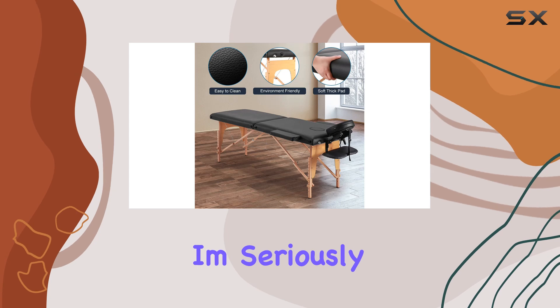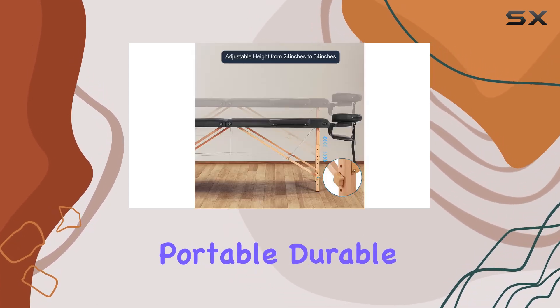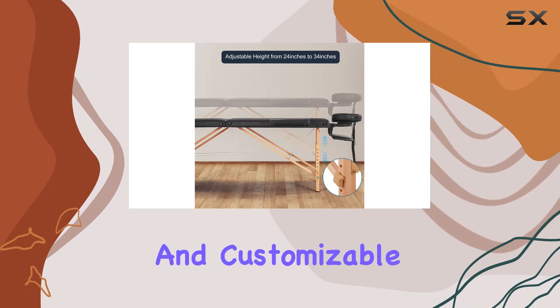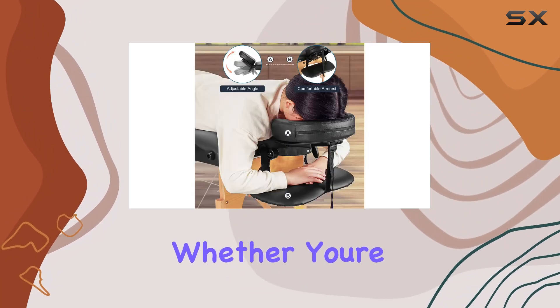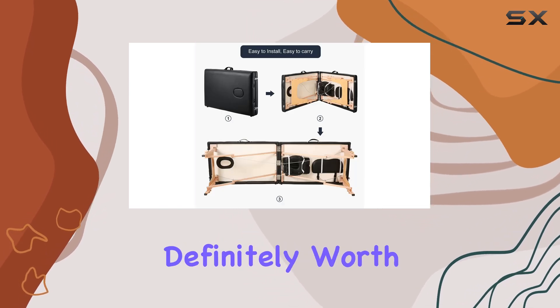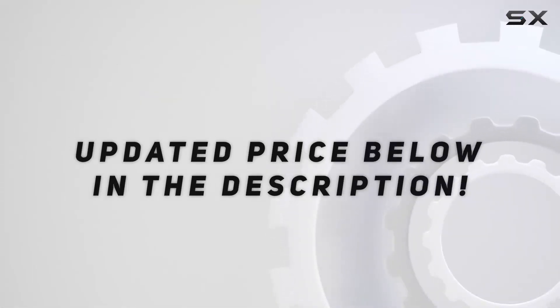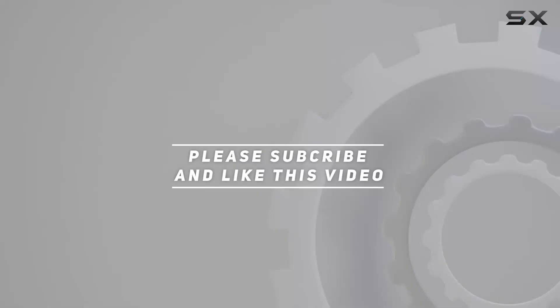Overall, I'm seriously impressed with the portable massage bed. It's comfortable, portable, durable, and customizable — what more could you ask for? Whether you're a professional masseuse or just someone who enjoys a good massage, this bed is definitely worth considering. Check out the video description for the updated price, and thank you for watching.